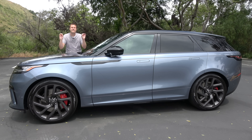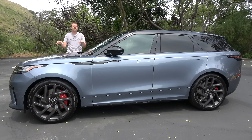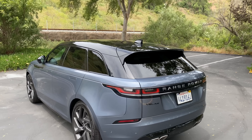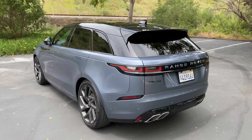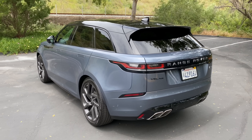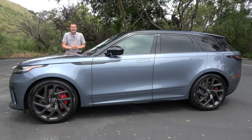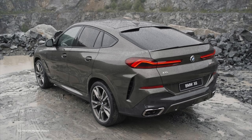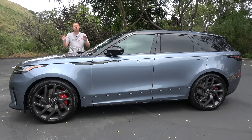Land Rover now makes seven SUVs. But the Velar might just be my favorite. Think of it as the sportier, better-looking alternative to the more practical Range Rover Sport. This is basically Land Rover's version of one of those coupe SUVs, like the BMW X6 or the Mercedes-Benz GLE Coupe, except that this is far, far better-looking.